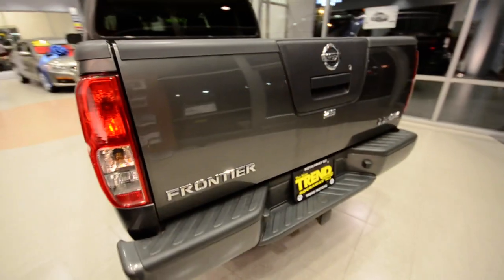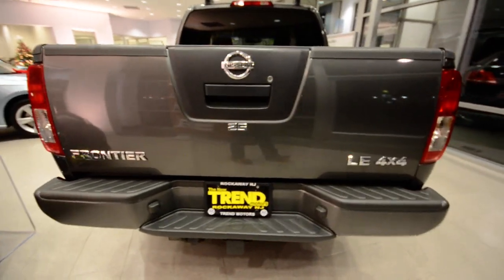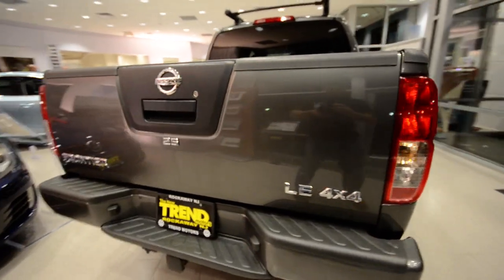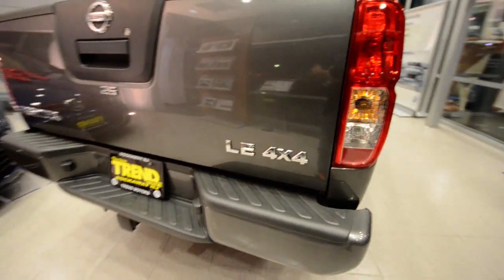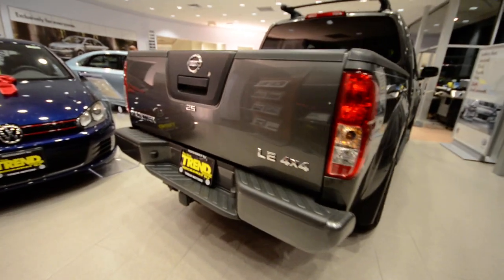This one's powered by Nissan's 4.0-liter V6 engine — it makes 265 horsepower. This is a four-wheel drive pickup with a five-speed automatic transmission.